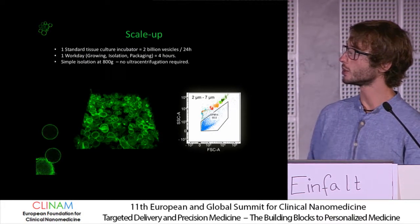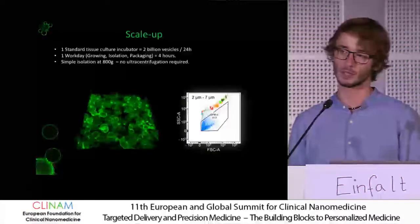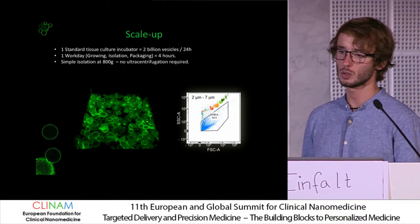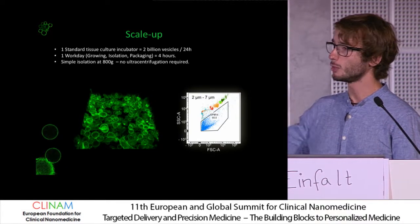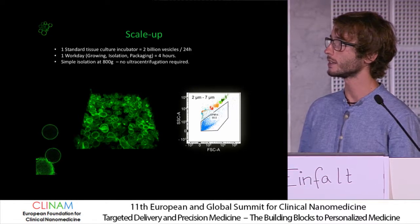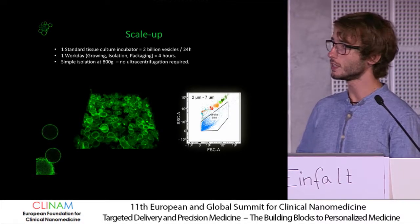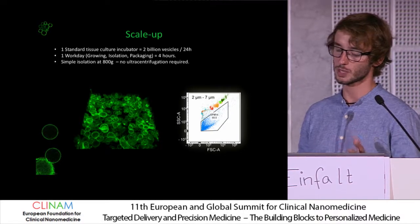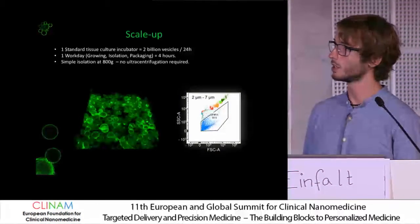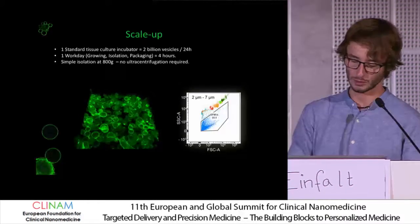This comes back to what I mentioned regarding production efficiency. It's much more efficient than working with exosomes, because if you fill up a whole incubator full of 10 centimeter plates, you have about 2 billion vesicles in 24 hours. Since these vesicles are microspheres, it's much more material — and if you extrude them, you get about 2,000 nanovesicles out of each one.